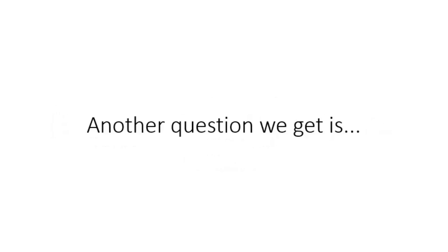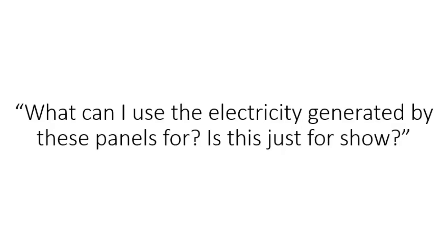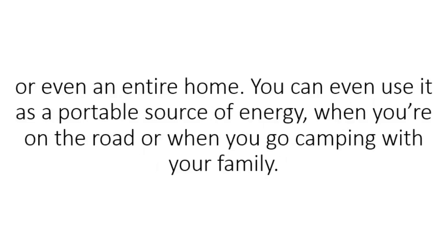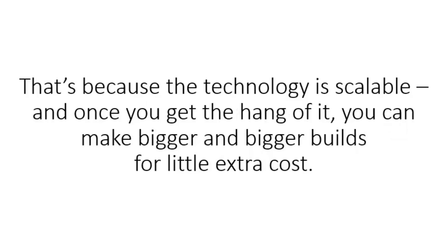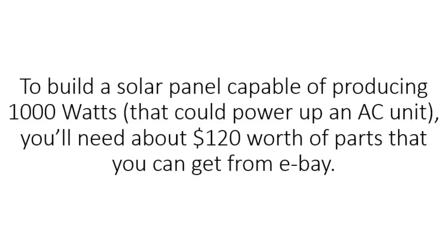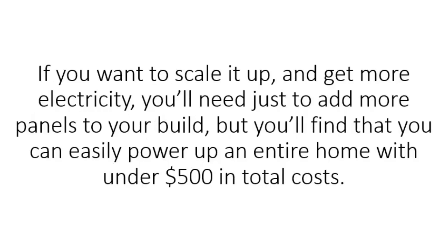Another question we get is: what can I use the electricity generated by these panels for? Is it just for show? The 3D solar panels are more than just a cool gadget you can show off to your neighbors. You can use them to power up any household appliances or even an entire home. You can use them as a portable source of energy when you're on the road or camping with your family. The technology is scalable, and once you get the hang of it, you can make bigger and bigger builds for little extra cost. How much do the parts cost? To build a solar panel capable of producing 1,000 watts that could power up an AC unit, you'll need about $120 worth of parts from eBay. You'll find that you can easily power up an entire home with under $500 in total costs.